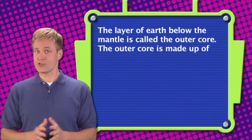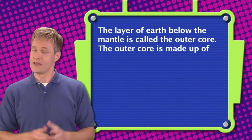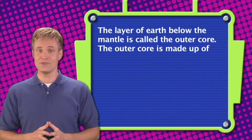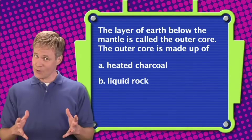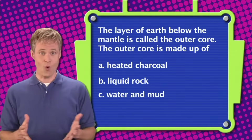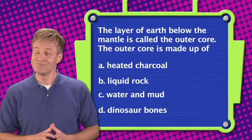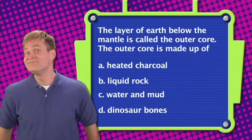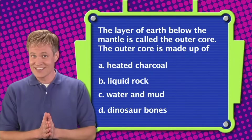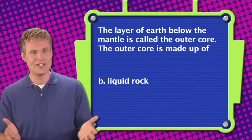Question three: The layer of Earth below the mantle is called the outer core. The outer core is made up of — A. Heated charcoal, B. Liquid rock, C. Water and mud, or D. Dinosaur bones. The correct answer is B. The outer core is made up of liquid rock.